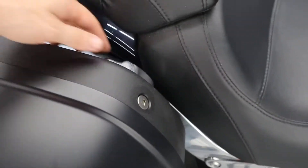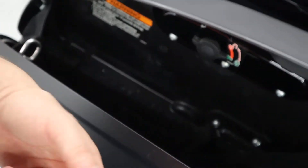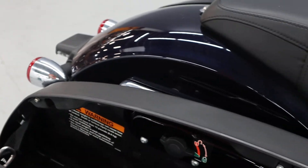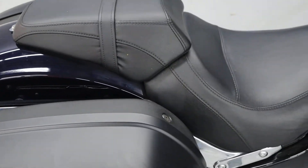You have the easy one-touch finger latch to undo the saddlebags — the hard saddlebags. And of course you can undo them again if you'd like to take them off for that ride. You have the passenger pillion with the solo seat.